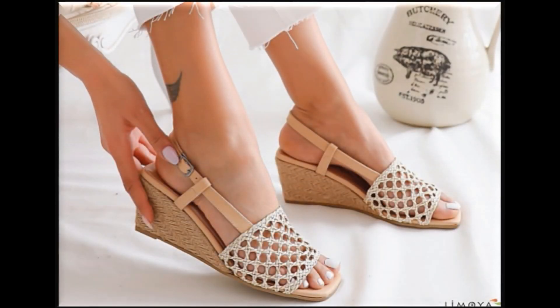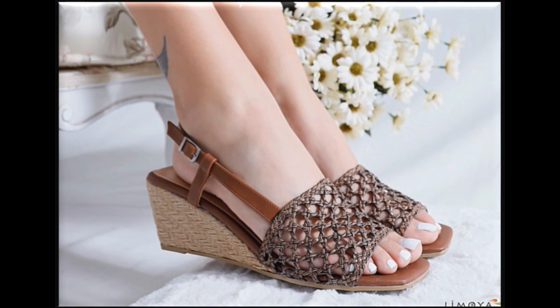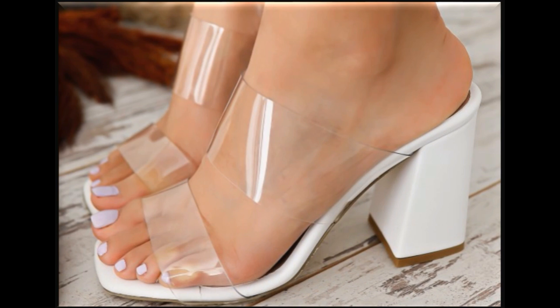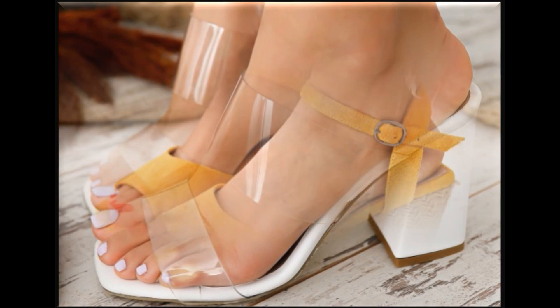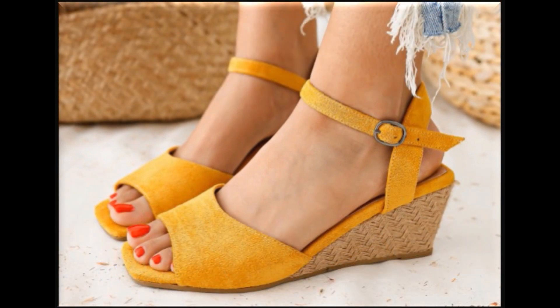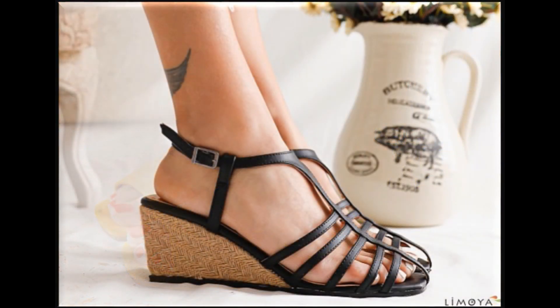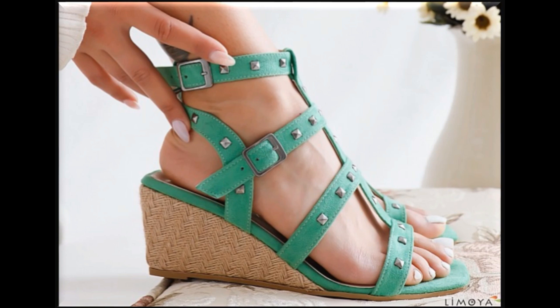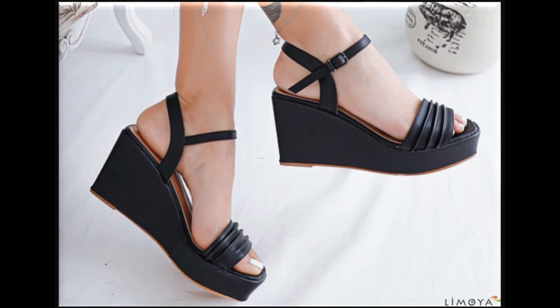Assalamualaikum viewers, welcome back to my channel. In this video, friends, today I'm sharing one very stunning collection of sandals with beautiful all-new designs. These are with the best style, multiple straps, and different types — with fashionable and trendy designs and eye-catching colors.